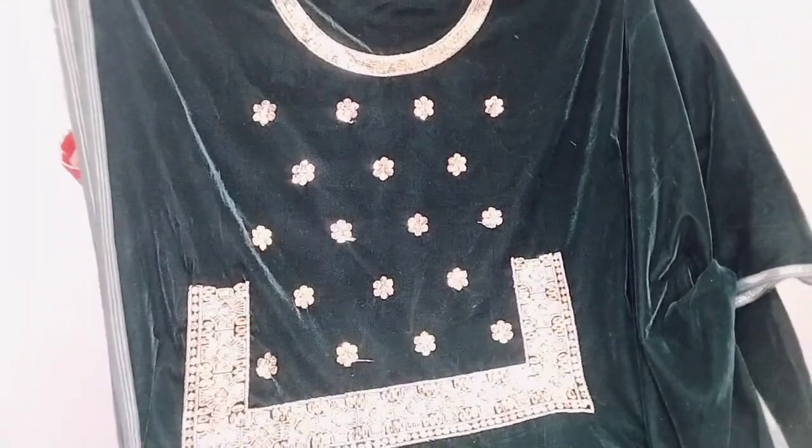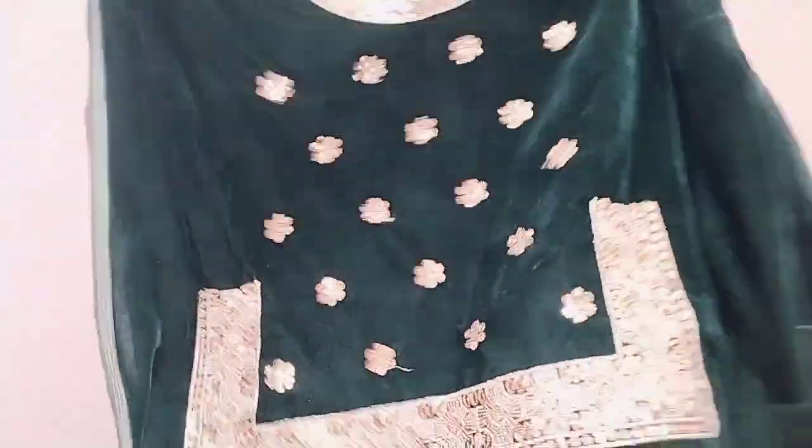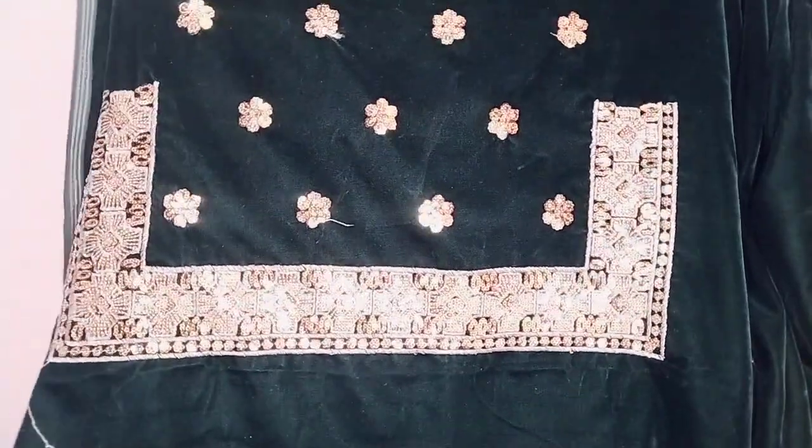You can see it has a beautiful sequence plus zari thread work, which is very beautiful. I picked a green shade initially, and also tried a blue shade, but when I ordered, blue was out of stock, so I went with green.